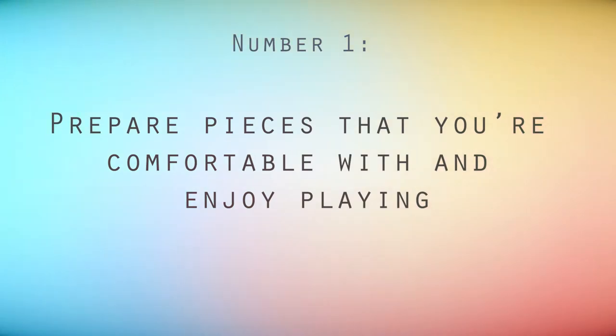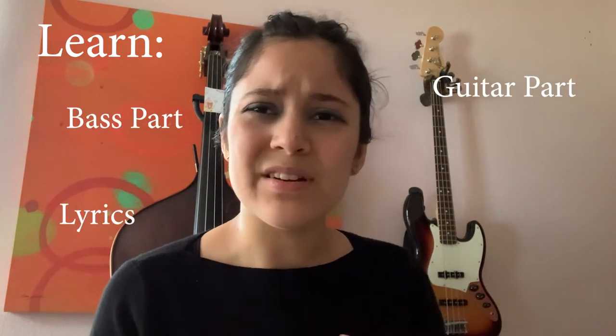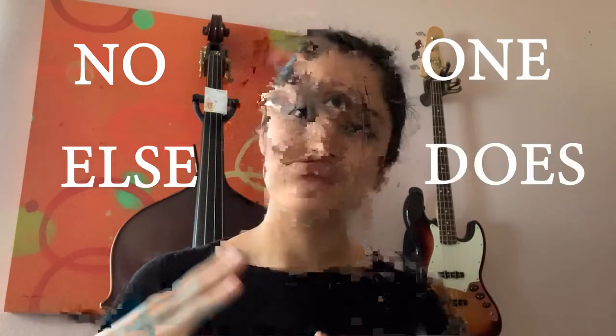Number one: prepare pieces that you're comfortable with and that you enjoy playing. It's really better to pick a piece that is a little bit more within your playing level and that you can really thrive at, rather than choosing something that's really difficult for you. Know the piece inside and out and enjoy playing it. If you're a bassist, learn the guitar part, learn the lyrics, learn the drum part, or at least be aware of it — because it allows you to respond to that, and that's really looking at things that no one really looks at.